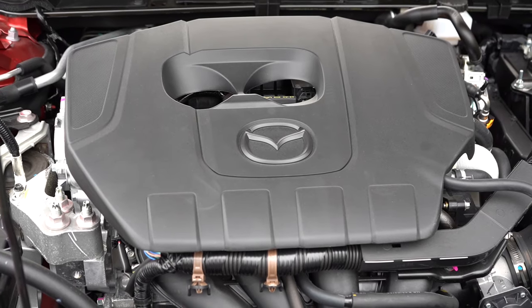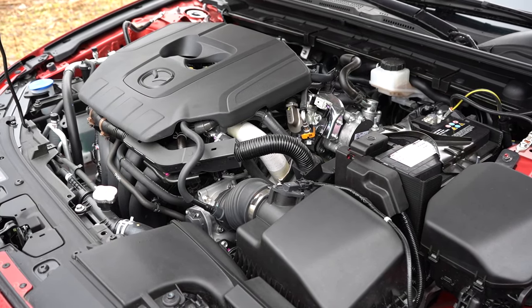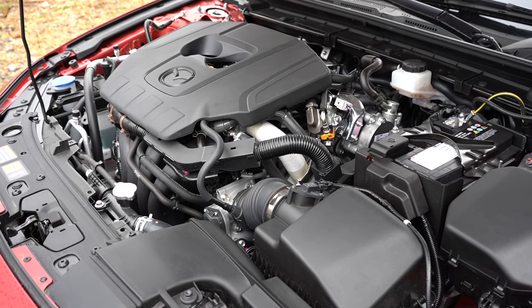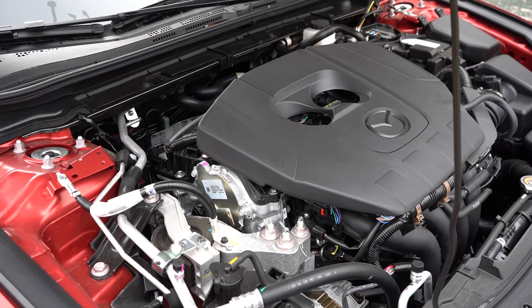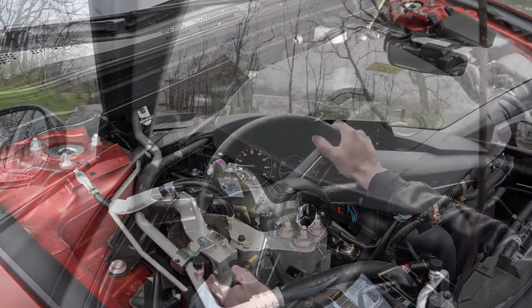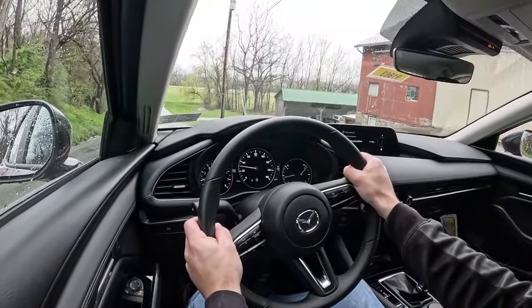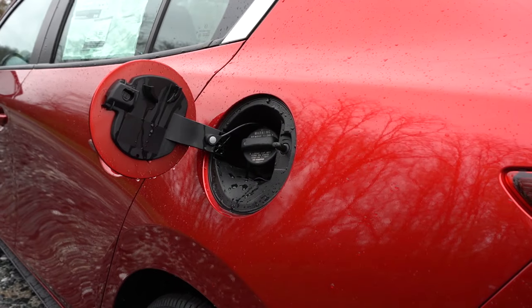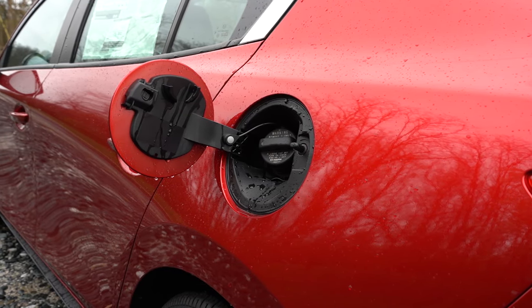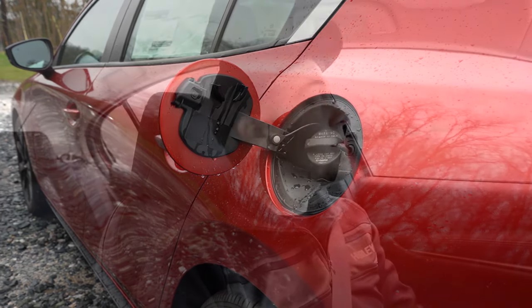For the turbo trim levels, the engine is a 2.5-liter turbocharged four-cylinder making 250 horsepower on premium unleaded — or 227 on regular — with 320 lb-ft of torque on premium and 310 on regular. Power goes to all four wheels via a six-speed automatic. Zero to 60 is approximately 5.6 seconds, redline at 6,300 RPM, and fuel economy of 23 city and 32 highway.